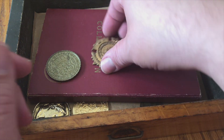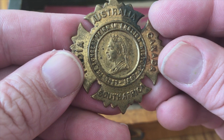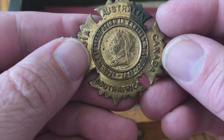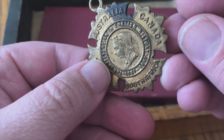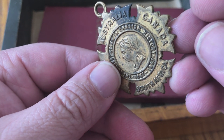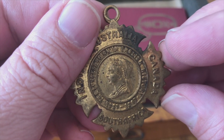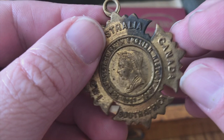This looks like a medal of some sort. It's from Australia, Canada, India, and South Africa it says — the longest reign in English history. I think that says 1857 to 1997. The back is just plain. I'm not really into collecting medals or medallions, but still neat to find.